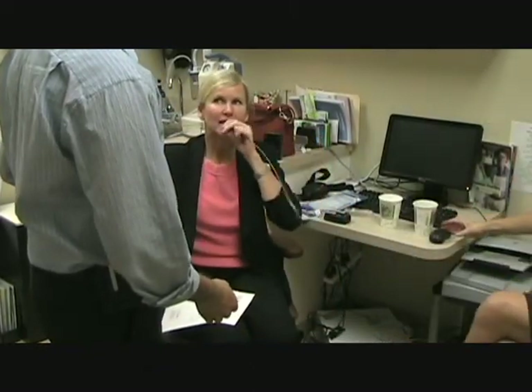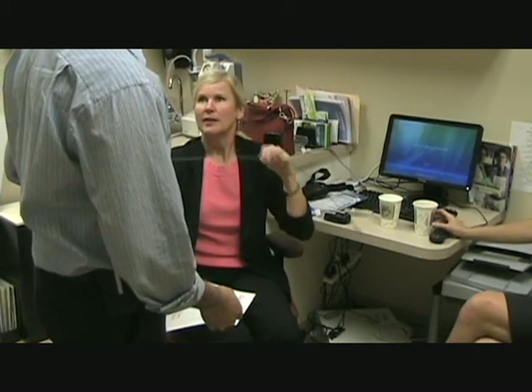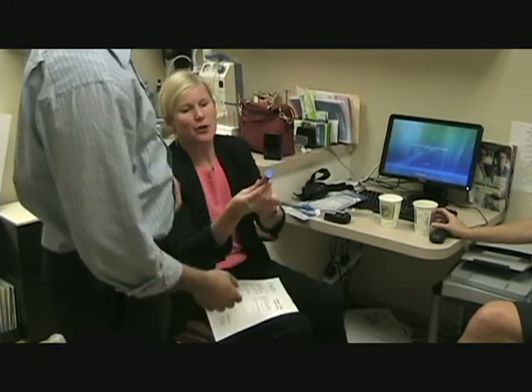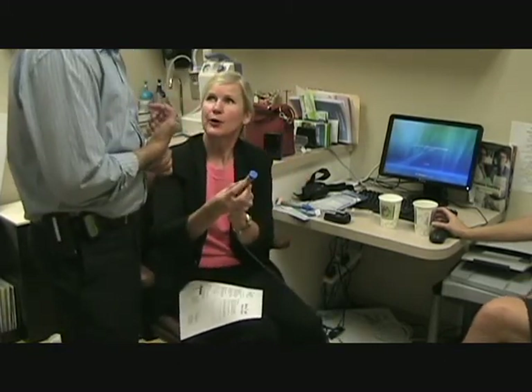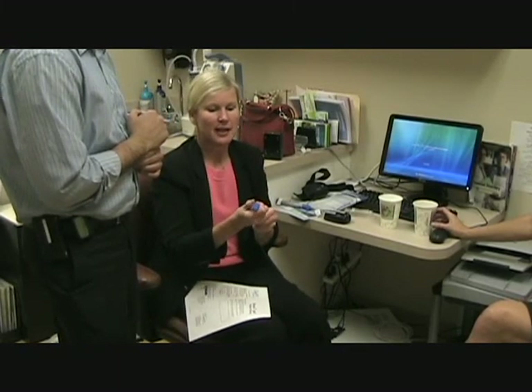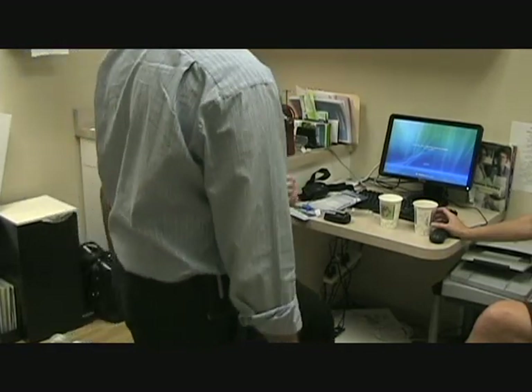Hold it against the bite block, not in front of the bite block. And something you may not have learned — this is an old delivery system, which is probably what you learned on. The old delivery system doesn't have any feedback lines on it. We taught everybody: push, and then turn.